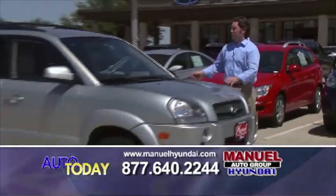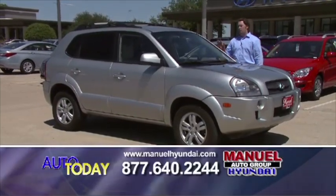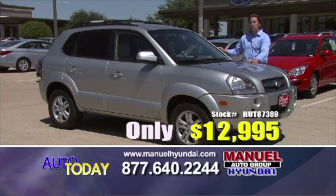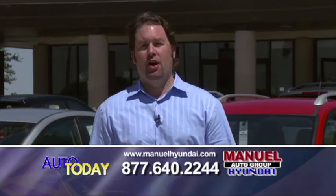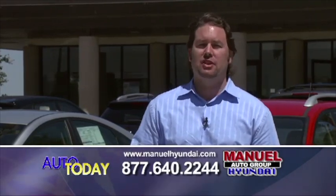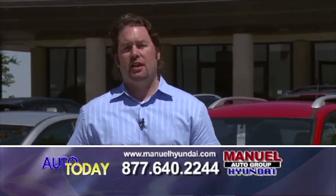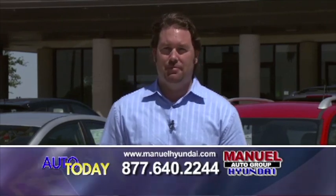Here I have a 2007 Hyundai Tucson — leather interior, all power accessories, alloy wheels, low miles, great fuel mileage, $12,995. We're here at Manual Hyundai, conveniently located off I-30 at exit 6, Las Vegas Trail. Give us a call at 877-640-2244. Check us out on our website at manualhyundai.com — we'll make you a deal on those as well.